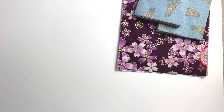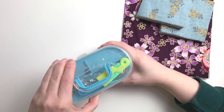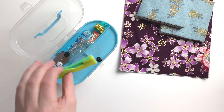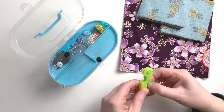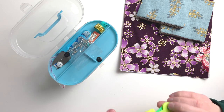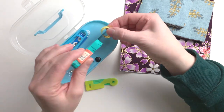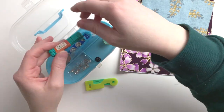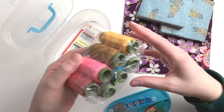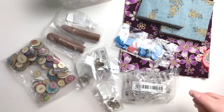I also got this little box which is technically a sewing kit. What I have in here is a bunch of various tools for sewing. On the bottom there's thread and needles. Let's unwrap all of these.